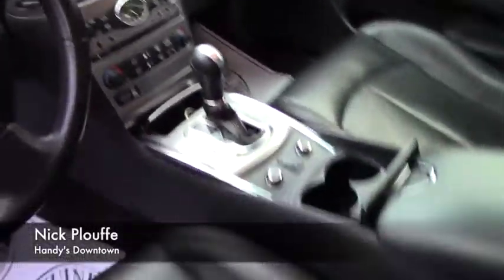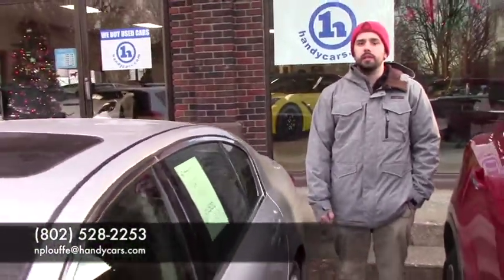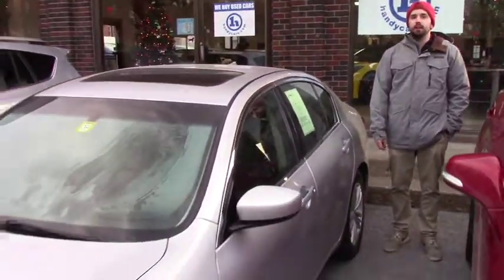If you have any more questions on this vehicle, please give me a call at 802-528-2253, or you can email me at nploof@handycars.com.